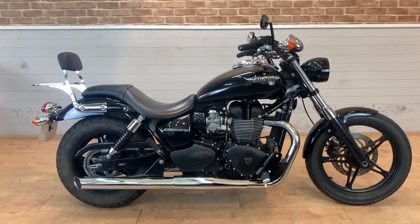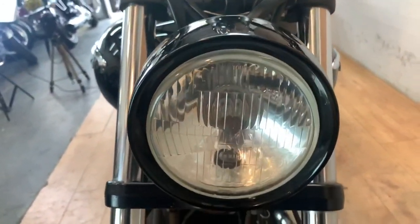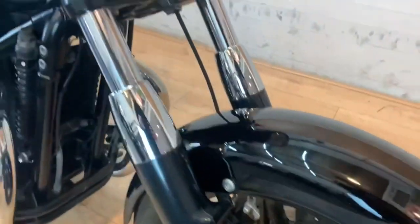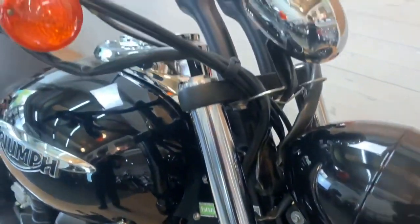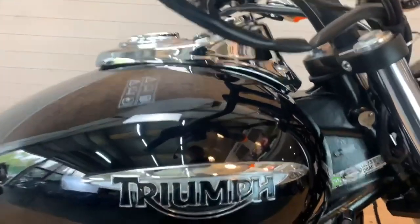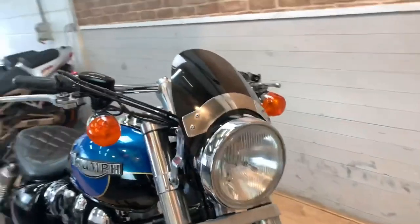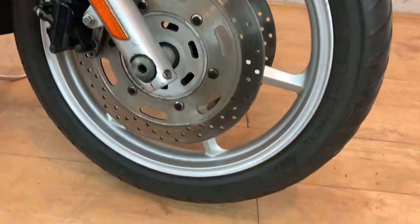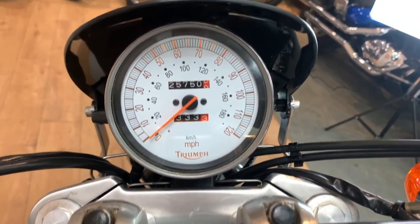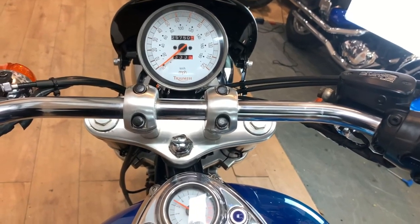Number eight: the Triumph Speedmaster 865. I went back and forth on including this one. MCN only rates it three stars, however owners rate it 4.3 out of 5 — because if you're actually living with it, it's a very easy and stylish bike. It's got 62 horsepower, 60 Newton metres of torque, and weighs 229 kilograms dry. For a 2005 model with 20,000 miles at £2,695, I think it's a good starter cruiser. The owners love them, and I don't think you'd lose money on it — a solid budget cruiser.